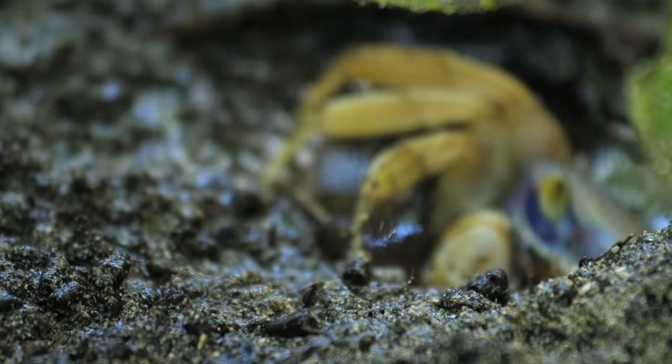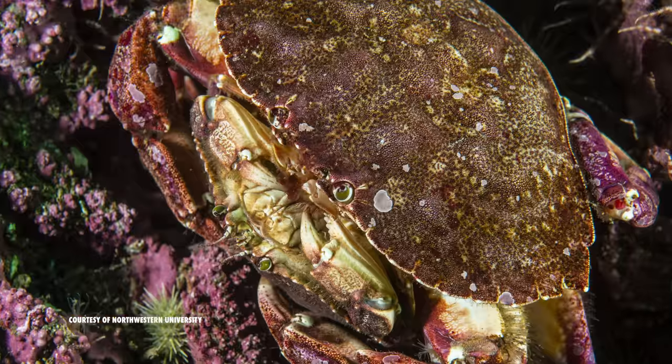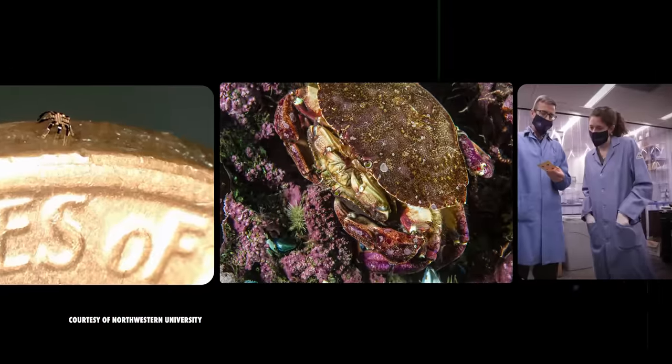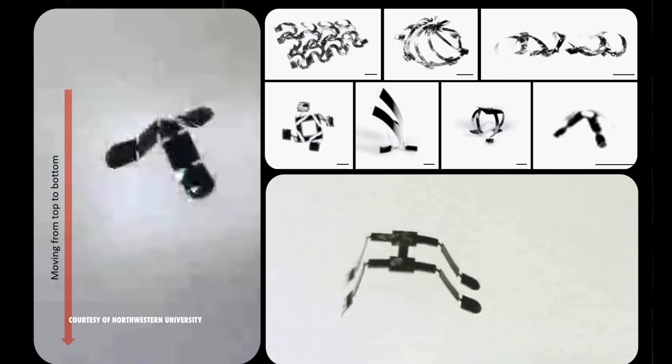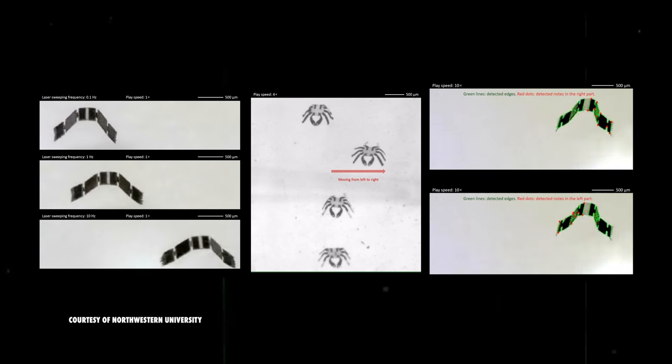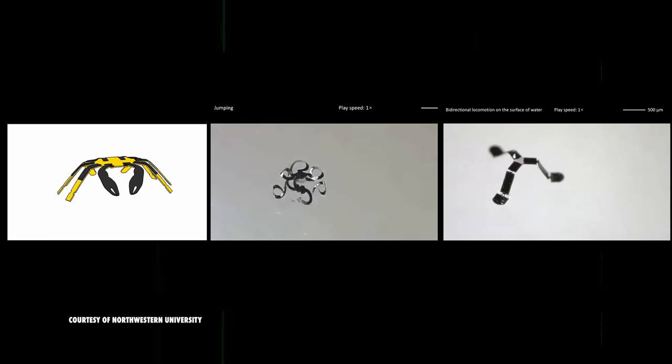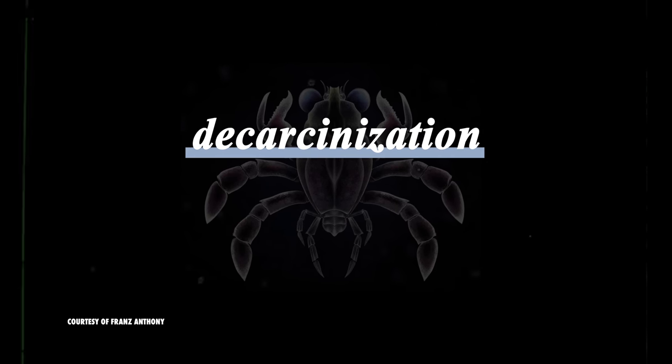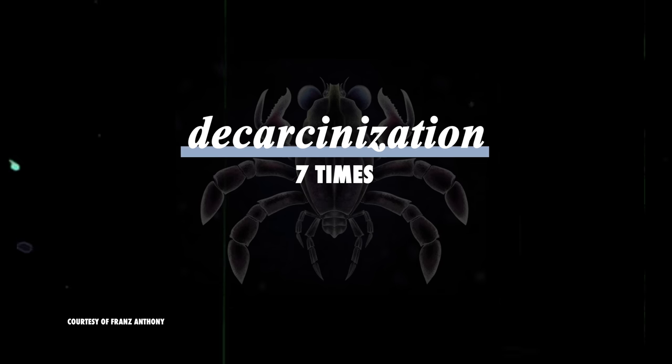Even humans have taken a page from the Crab Style Guide and have implemented their design into some of today's technological advances. Engineers at Northwestern University used the peekytoe crab as their inspiration for half-millimeter remote-controlled robots that are able to bend, crawl, walk, turn, and jump. Though crab-like body plans have been all the rage over the past 216 million years, there have been documented cases of crustaceans that were more crab-like evolving to be less so over time. This process is called decarcinization, and it's happened over seven times that we know of.